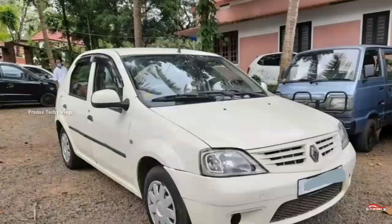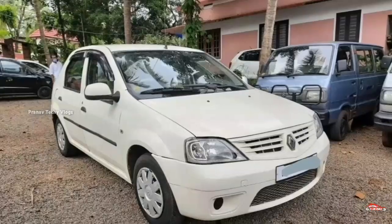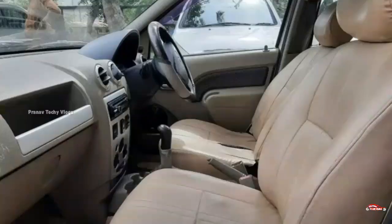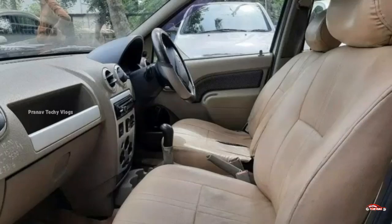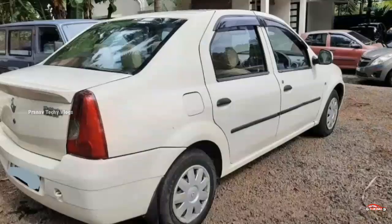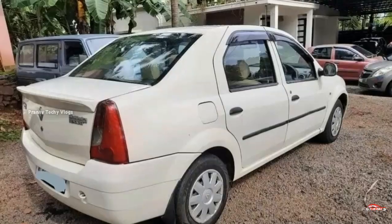They have 10 registrations. They have diesel with 50cc. The second battery is now available. The interior and exterior are also available.